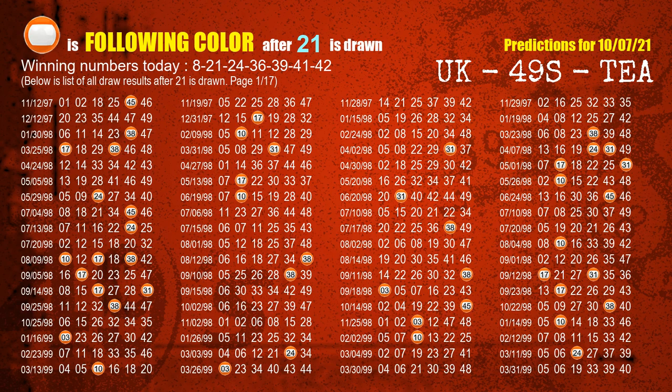The second winning number is 21. The most frequently following color is orange when 21 is the winning number in the last draw.